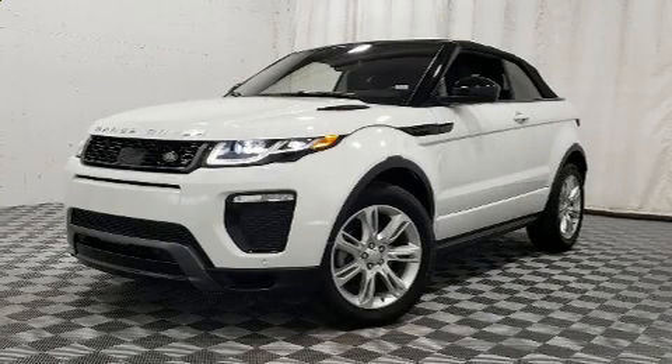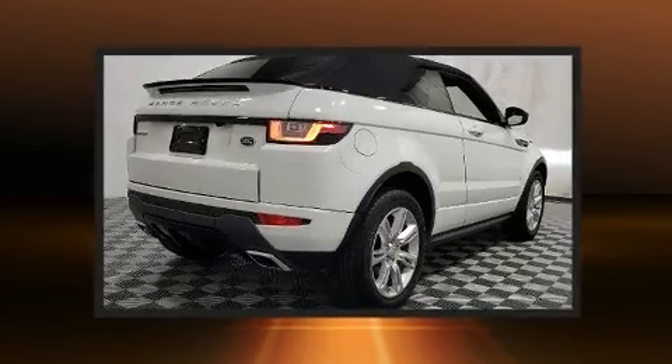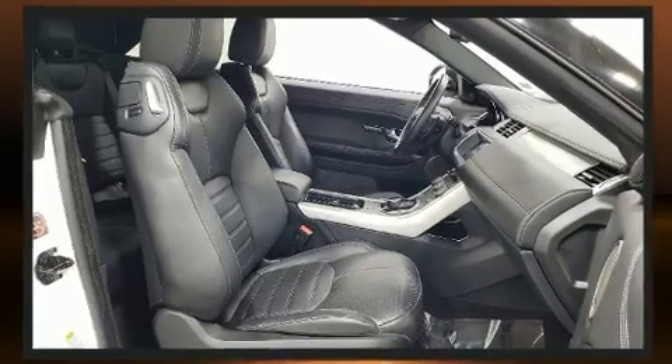Treat yourself to a test drive in the 2017 Land Rover Range Rover Evoque. With just over 10,000 miles on the odometer, this vehicle proves competitive in its price class based on its condition and value.